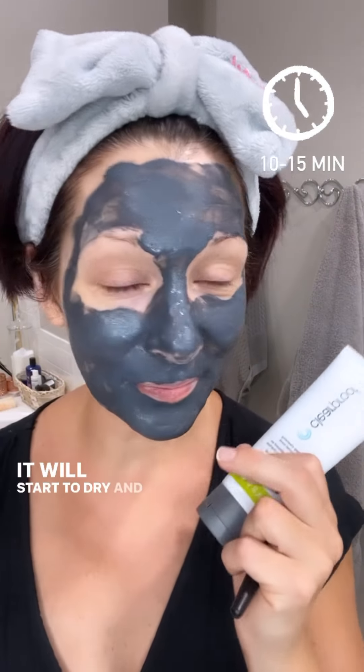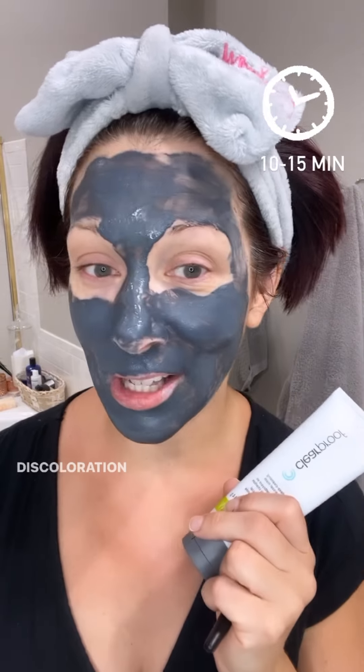It's also great for teenagers who get breakouts because it will help your skin feel extremely deep cleaned, which is perfect for the summer. And even if you don't have problematic skin, you can still get great results because it doesn't dry you out. Leave it on for 10 to 15 minutes. It will start to dry and you'll see some discoloration on your skin — that's an indicator of where it's pulling out the impurities. You can use this as often as one to three times a week — you get to choose.